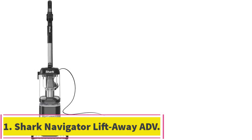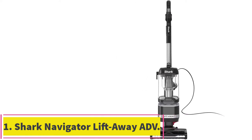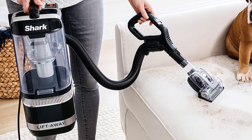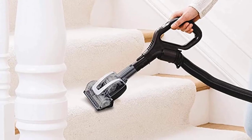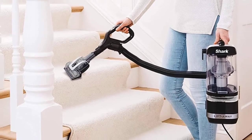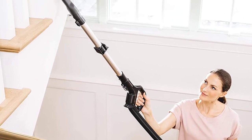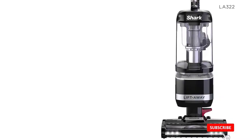Starting at number 1: the Shark Navigator Lift-Away ADV Upright Vacuum. Our top pick is the Shark Navigator Upright Vacuum, which is one of the best vacuums for allergies and a surprisingly affordable option. It boasts a number of features that will help remove allergens from your home, including a HEPA filter and anti-allergy seal. The filter successfully traps 99.99% of dust and allergens, and the anti-allergen seal ensures that the sucked-up particles don't escape the hoses or dirt canister.